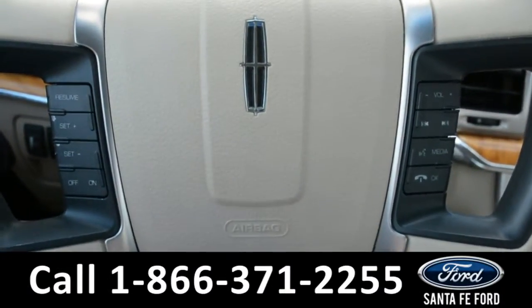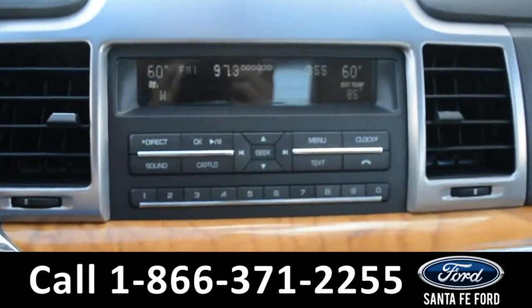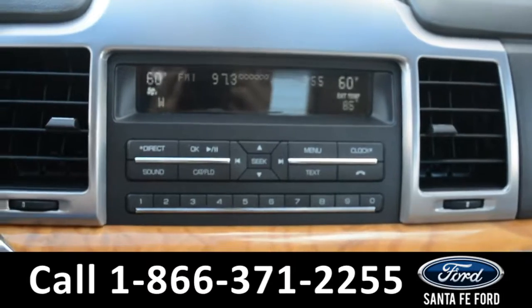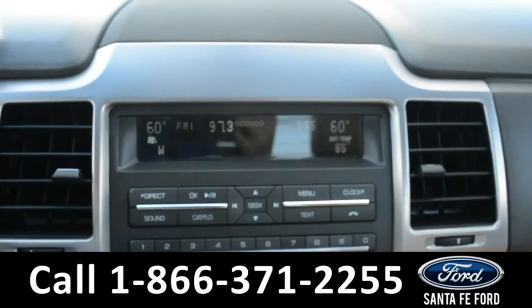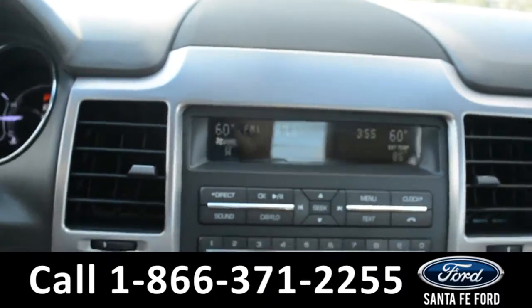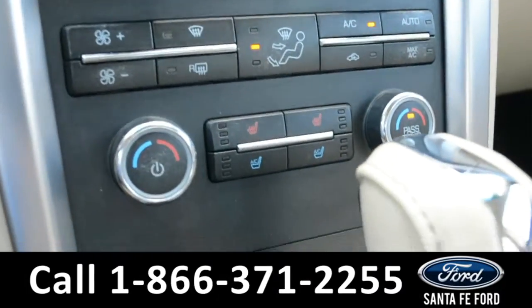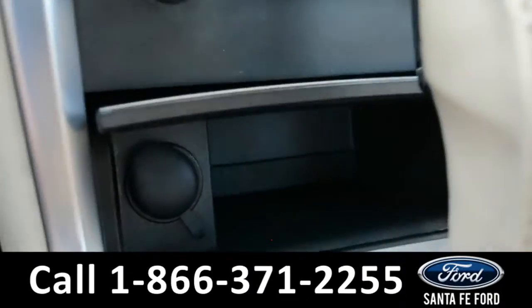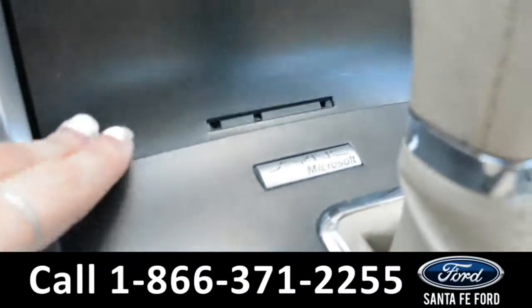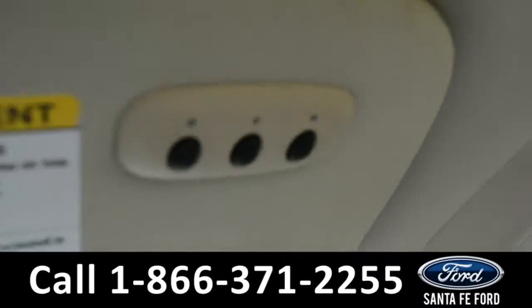On the steering wheel there's cruise control, Bluetooth, and media functions. In the media center there is AM/FM radio along with temperature and compass display, Sirius satellite capabilities, CD player, dual climate controls for both the driver and passenger side, along with AC and heated seats, a storage compartment, as well as Sync by Microsoft. This vehicle is also equipped with a HomeLink system.